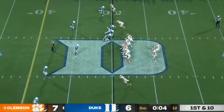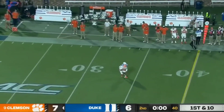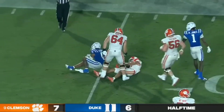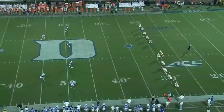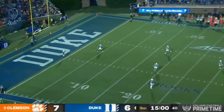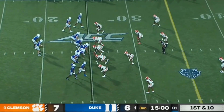Clemson does have a timeout. Klubnik going to go for the Hail Mary — his pass is caught at the 35-yard line by Williams. Not sure what good that served — but that's the end of the first half. The Blue Devils will start the second half drive on their 25-yard line. We'll see if things change for Clemson offensively in the second half.